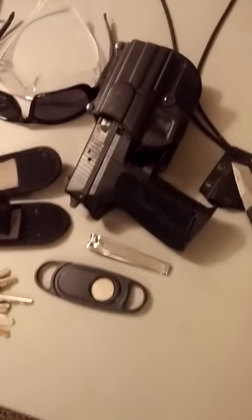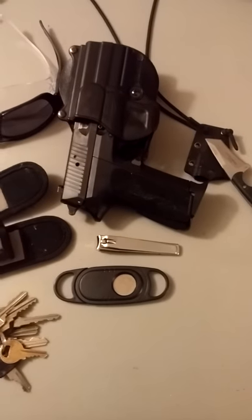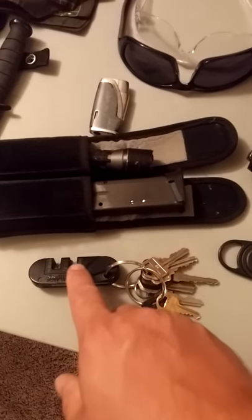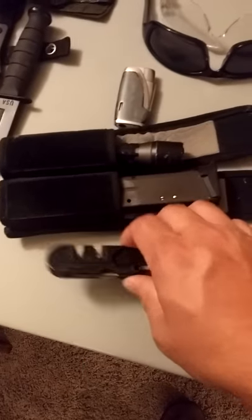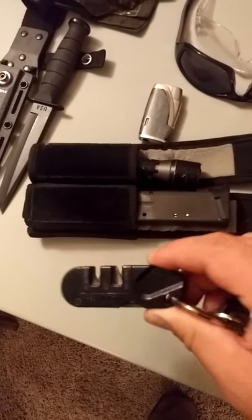I've got a sidearm — always keep that. A cigar cutter, because if I've been really prepared I'm going to have a cigar with me. Fingernail clippers because they're always in my pocket. I've got my keys — that's got a little knife sharpener on it, a little file, a ceramic and a carbide deal on there.